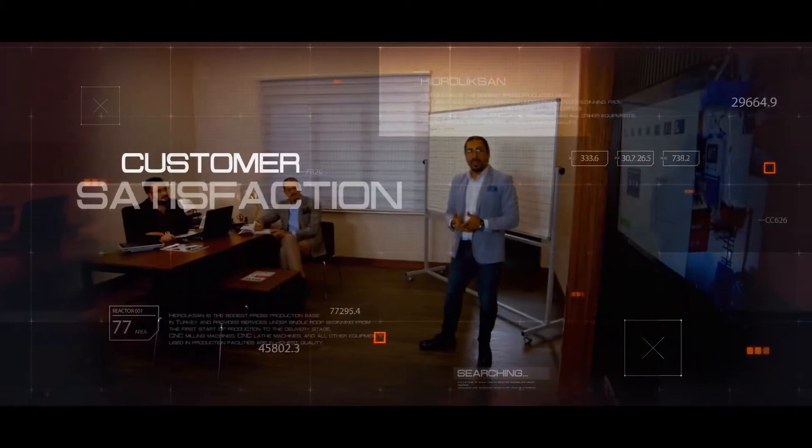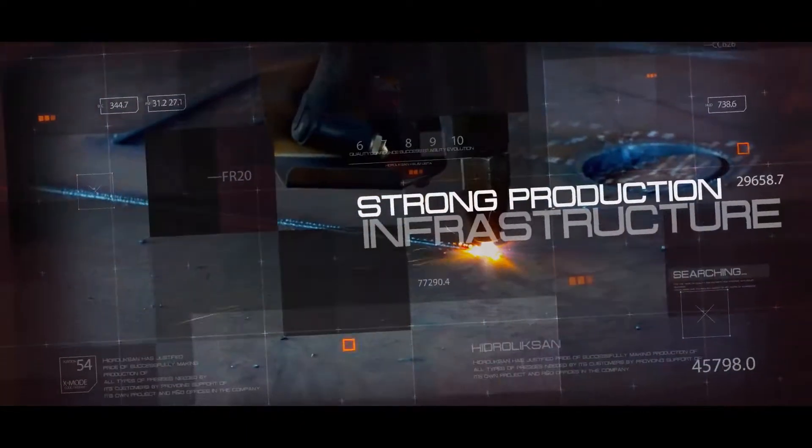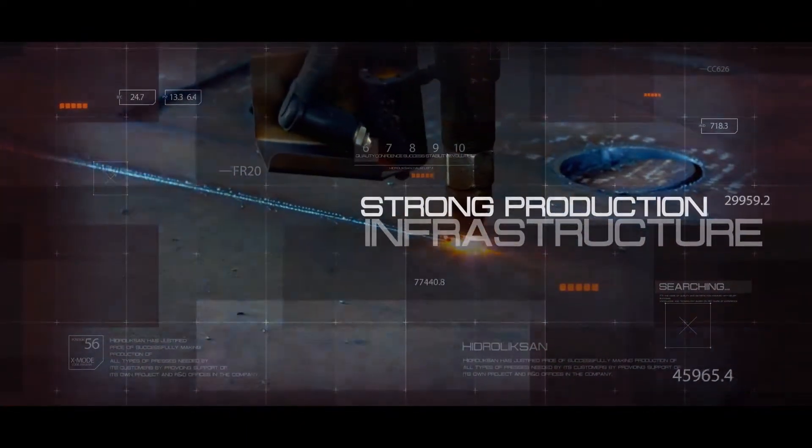Hidroliksan Halimusta is the essential address of satisfied customers, with its strong production infrastructure, qualified human resources, and ethical values.